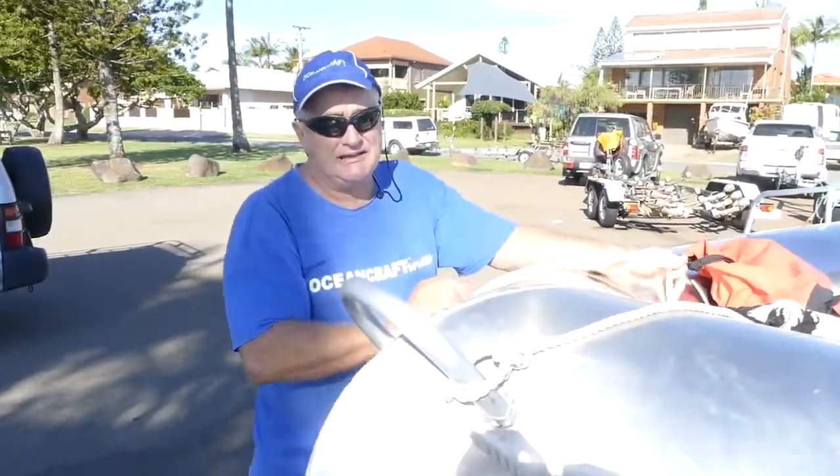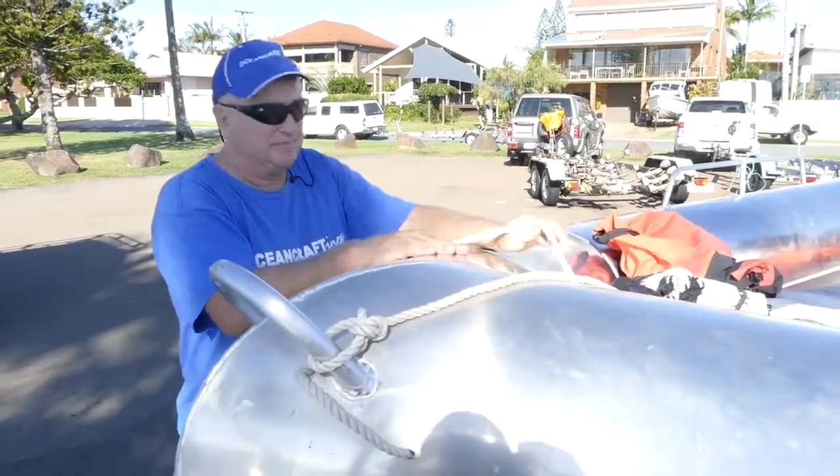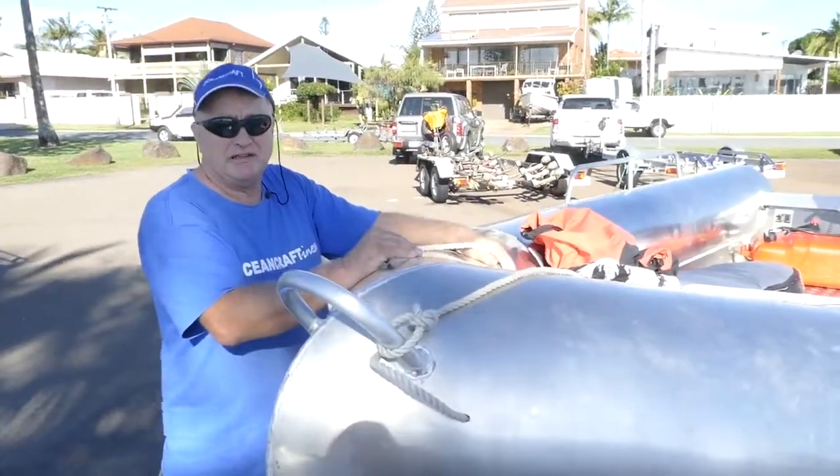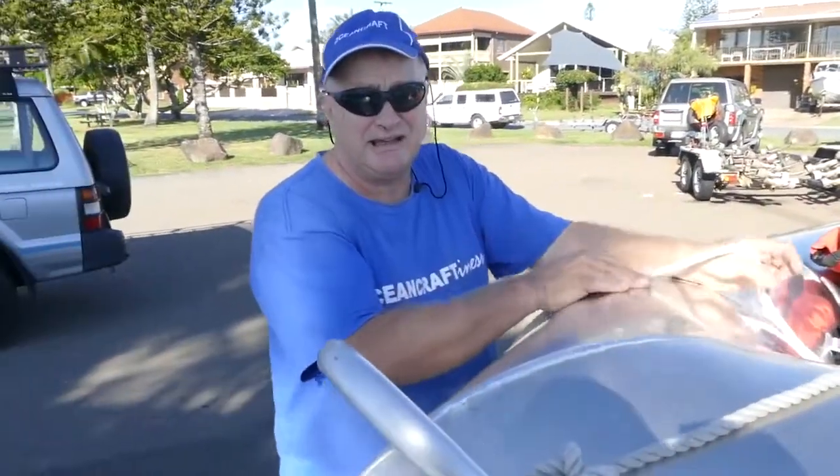G'day, this is Mike Jessup, about to take the Oceancraft 4.4 BME heavy duty for a spin in the surf. This boat's got a 10 man capacity and will easily take seven surfers right out in the ocean.